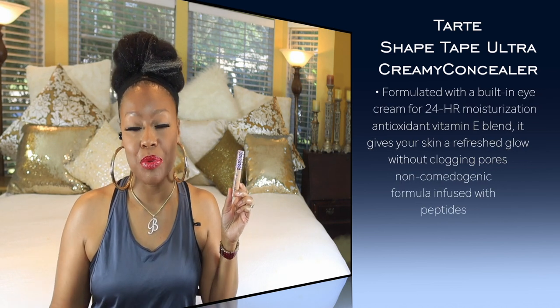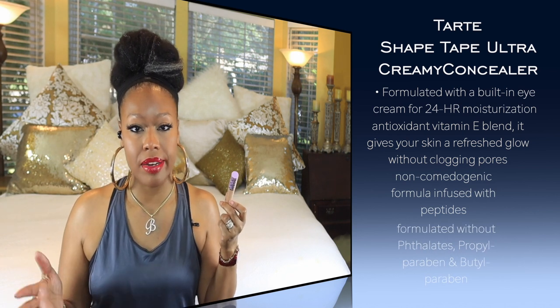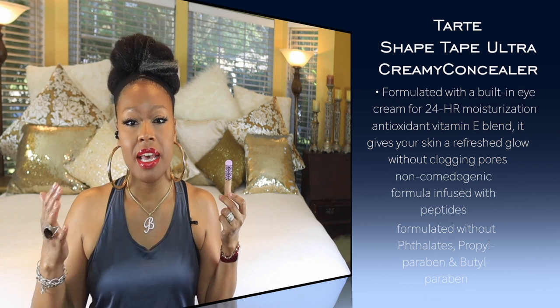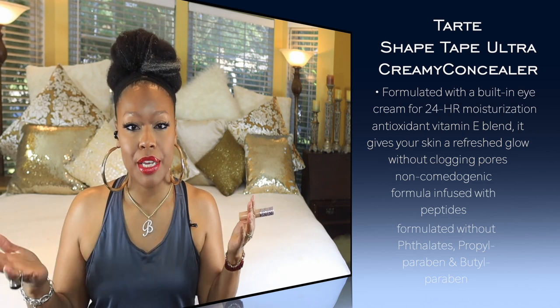For dry skin, I have the Tarte Ultra Creamy Concealer. I'm sure you're familiar with Tarte's normal matte concealer — when this came out I had to try it. It claims to have a 24-hour moisturizing ingredient, a special ingredient within Tarte's line, and it is super hydrating with really good coverage. A little bit goes a long way, but it is excellent for dry under eyes.